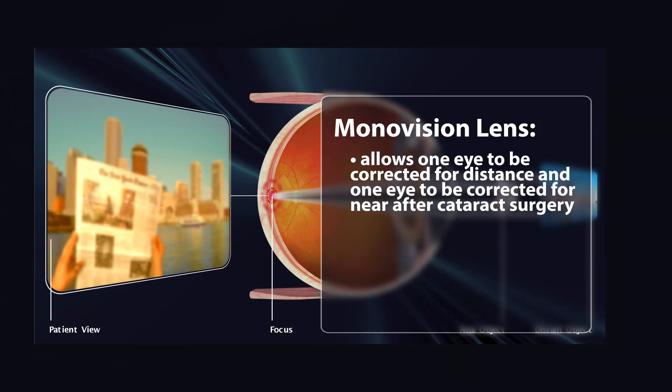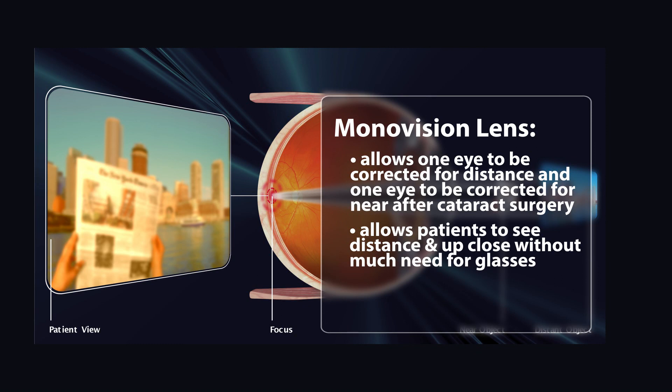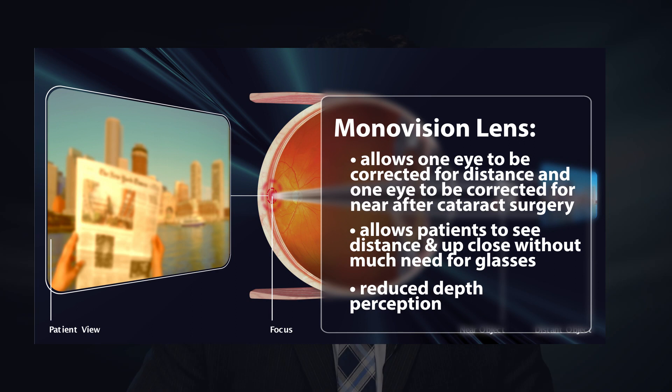The fourth option is monovision. Those patients who are used to wearing contact lenses with one eye corrected for near and one eye corrected for distance have the option of creating monovision after cataract surgery. We can insert lens implants that allow them to have one eye corrected for distance and the other eye corrected for near after cataract surgery. Therefore, they would be allowed to see both distance and up close without glasses, or without much need for glasses. The trade-off is that they have a little bit reduced depth perception than their counterparts who either have glasses or who have the multifocal lens.